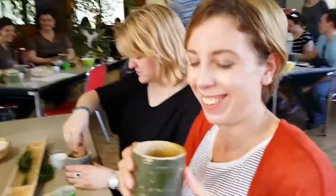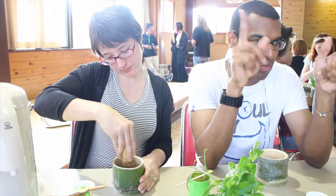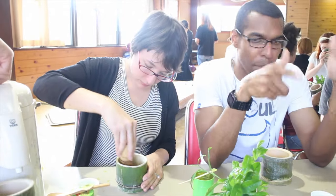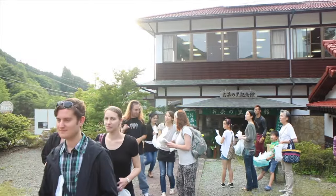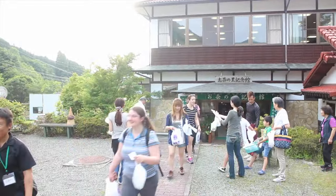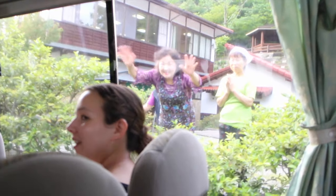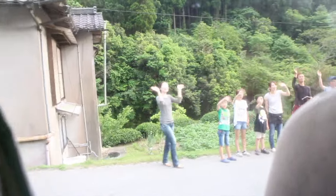Last stop was the tea shop where we were served delicious tea and tried to make our own. We finished off by buying some souvenirs before heading back to the train station. As we left, the locals bid us farewell and our adventures in Yame came to a close.